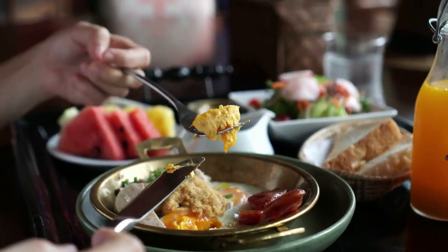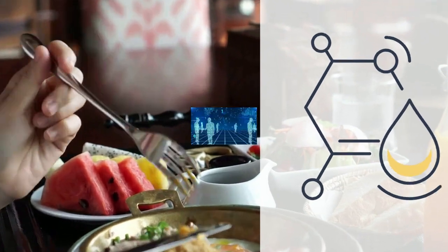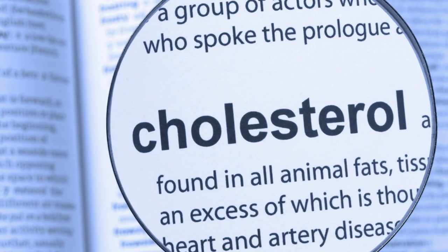Most people should try to eat a well-balanced diet that is low in saturated and trans fats. But for some people, the amount of cholesterol they eat does have an important effect on their serum levels, so they should watch how much cholesterol they consume from food.